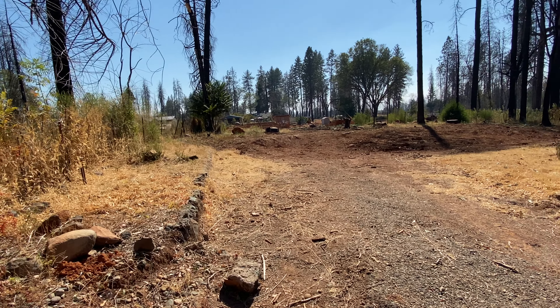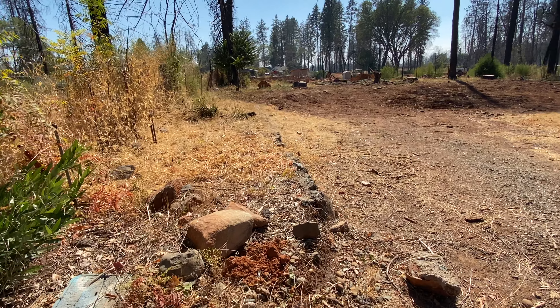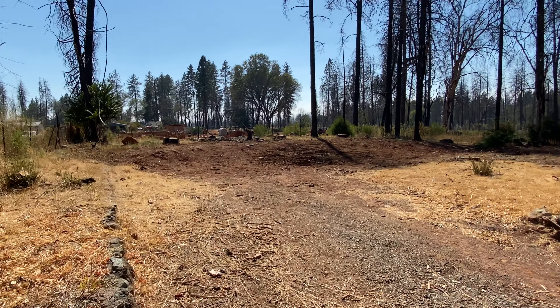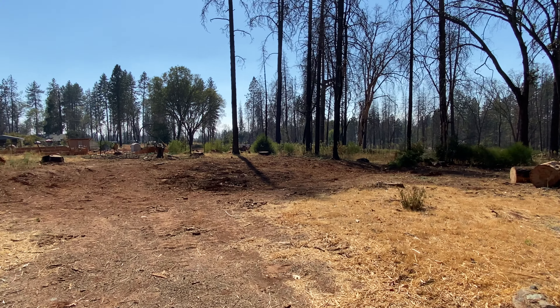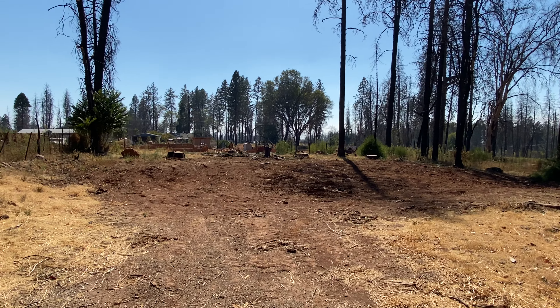As you can see there's water — Paradise Irrigation District — there's underground electric, and there's natural gas also.